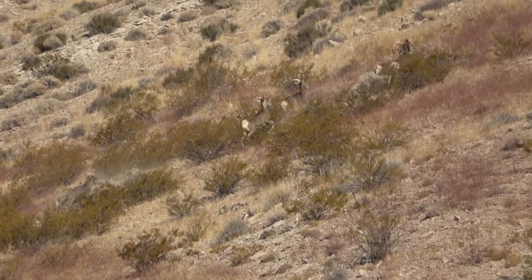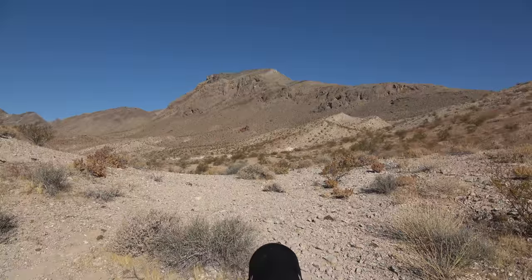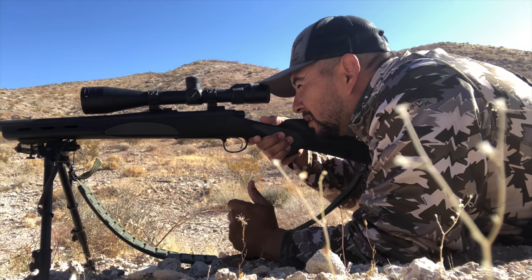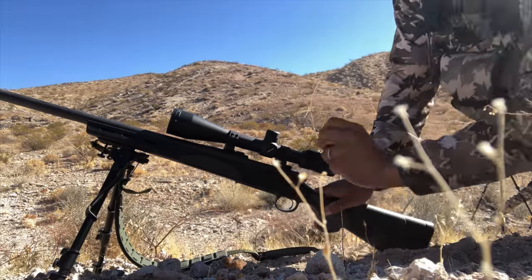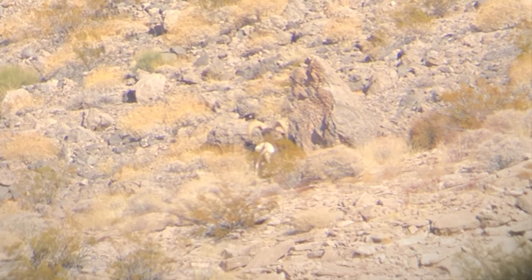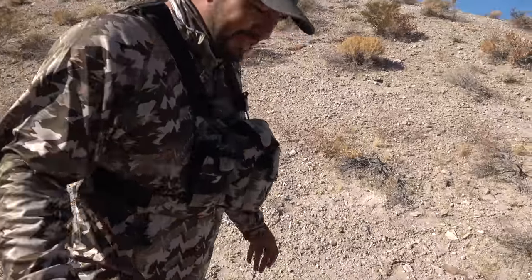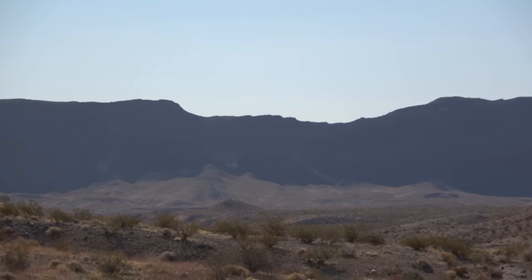Oh my gosh — nice! Dropped it. Dropped her dead. It collapsed. We got it! Dropped her dead in her tracks. Try to find that ram in the footage — they were all up there bedded and then they had to stand up. There's a bunch of rams back there too. That was a long time waiting — it took them forever to stand up. Look how far we came — pretty much from the base of that mountain way down there, probably two miles. The rifle put in work right there.